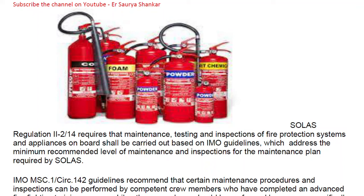In this video we are going to discuss the maintenance of fire extinguishers, which is an important question often asked by the surveyor in your MMD exam. SOLAS Chapter 2-2, Regulation 14 requires that maintenance, testing, and inspection of fire protection systems and appliances on board shall be carried out based on IMO guidelines, making this mandatory.